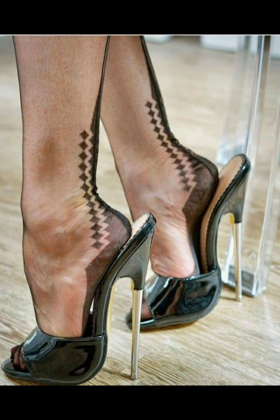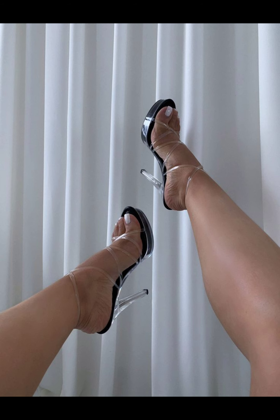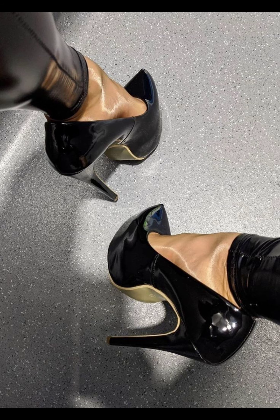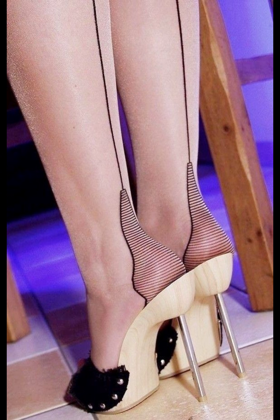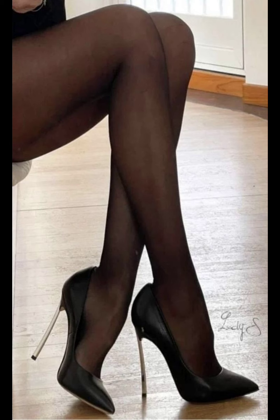Let me tell you about a few of them. Classic pumps — these are timeless stiletto high heels that never go out of style. They have a sleek look and ankle strap heels, coming in a variety of styles. Then there are pointed toe stiletto high heels — they have a pointed toe and can make your legs appear longer. And strappy sandals — these stilettos have multiple straps that crisscross the foot and are perfect for summer events.